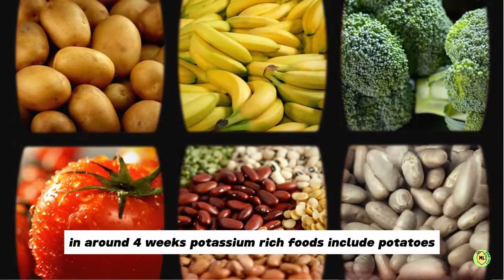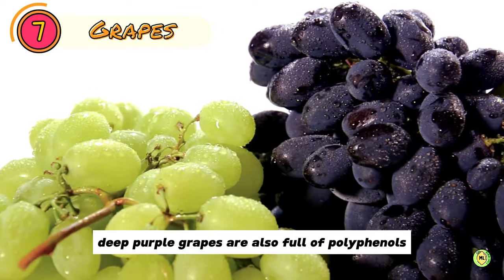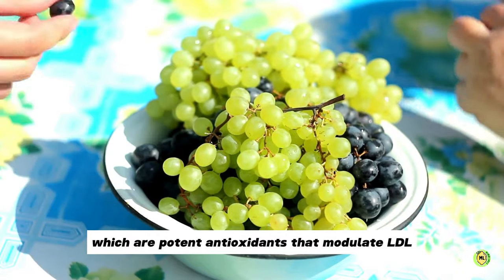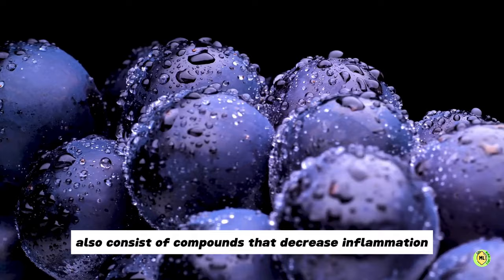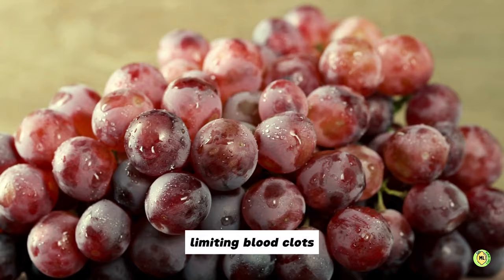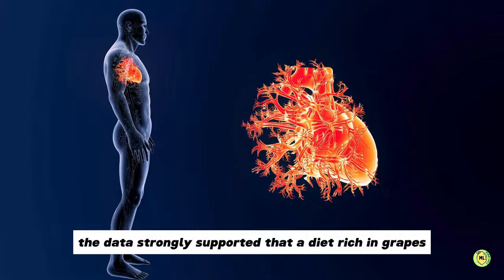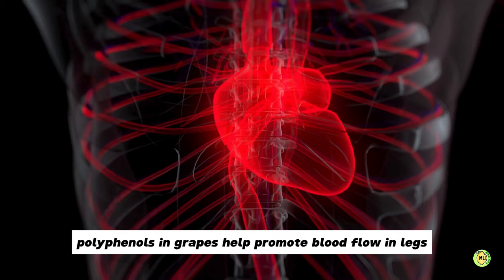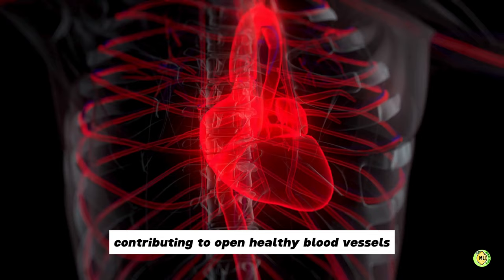Potassium-rich foods include potatoes, bananas, broccoli, tomatoes, beans and legumes. Number 7: Grapes. Deep purple grapes are also full of polyphenols, which are potent antioxidants that modulate LDL — the bad cholesterol — preventing clotting in blood vessels. Grapes also consist of compounds that decrease inflammation and make blood less sticky, limiting blood clots. In a 2009 study by the Journal of Nutrition, the data strongly supported that a diet rich in grapes drastically reduces the risk of circulatory issues. Polyphenols in grapes help promote blood flow in legs and other organs, contributing to open, healthy blood vessels.